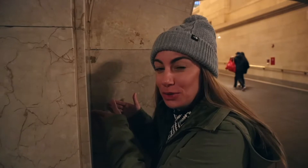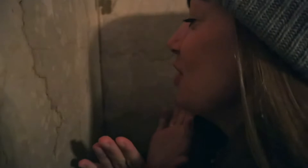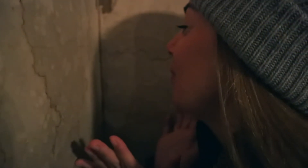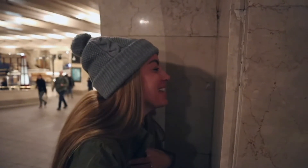Did you know that over 250,000 people commute through Grand Central Station every single day? And did you know that the station has a whispering wall? So how it works is if you talk into this corner, you should be able to hear it all the way over there. Oh my god, thank you! I need more friends.